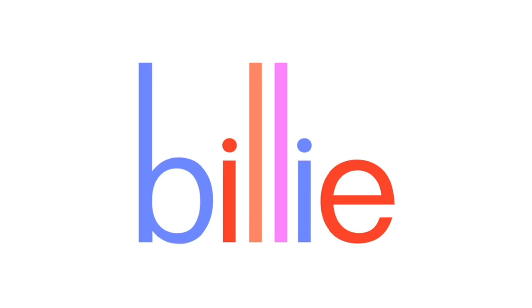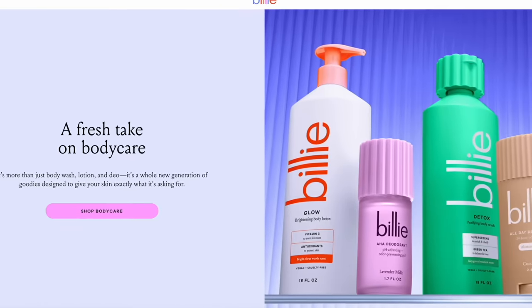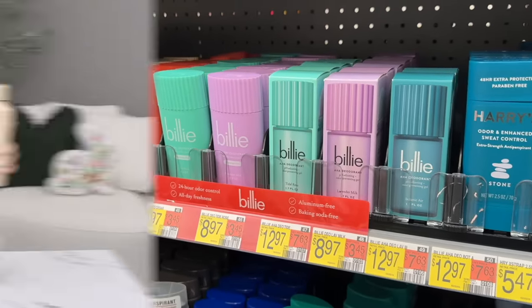I want to take a minute to thank the sponsor of today's video, Billy. You've heard me talk about how much I love Billy razors, and now Billy has released a brand new body care collection found exclusively at Walmart. First let's talk about the body wash — it's $8, and the packaging is beautiful, very modern and aesthetic, great for your shower.